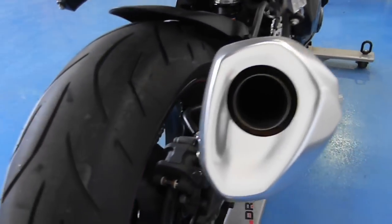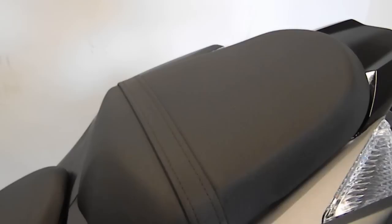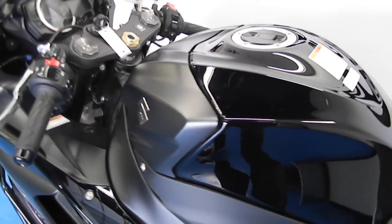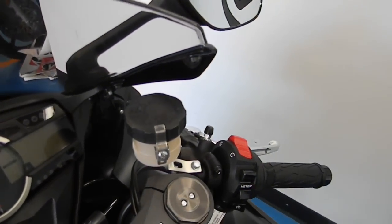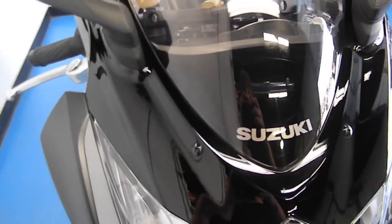Stock exhaust. Tires are in great condition — only 226 miles on this entire bike. There are no tears, scratches, or rips in any of the seats. The tank has no dents. Stock gauge cluster, along with clip-ons and handlebars. There are no scratches in the front windshield.